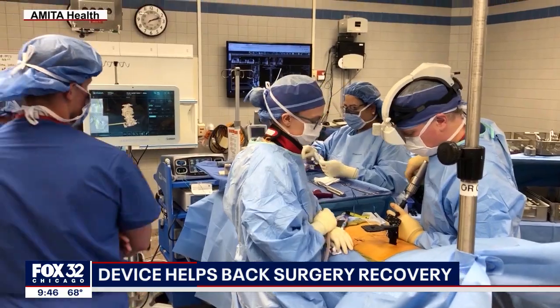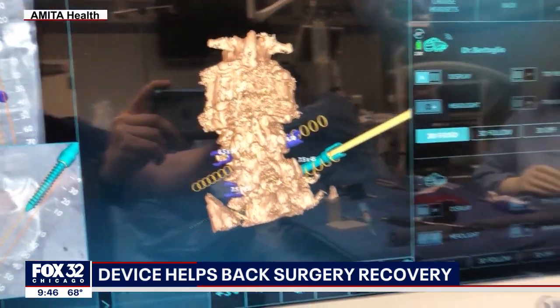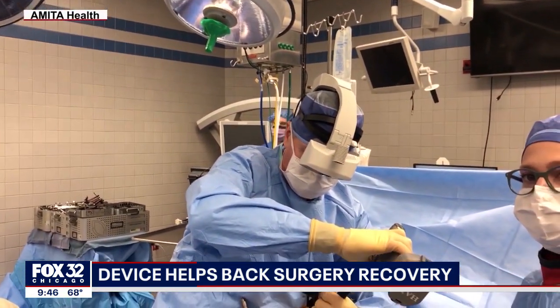One thing that's brought me to medicine and neurosurgery in particular has been the rapid evolution of technology and some of the fun toys we get to play with. With the technology, Dr. Bertolio literally has x-ray vision — he can see a 3D replica of Cruz's spine through two small lenses when he looks at his back.